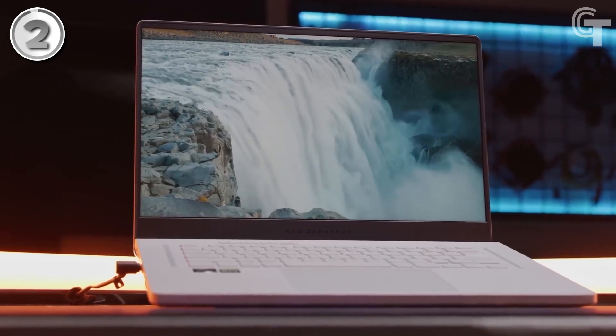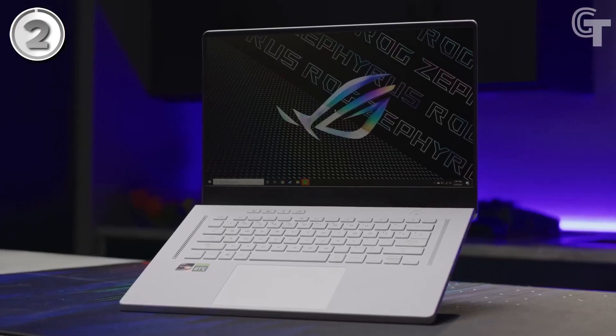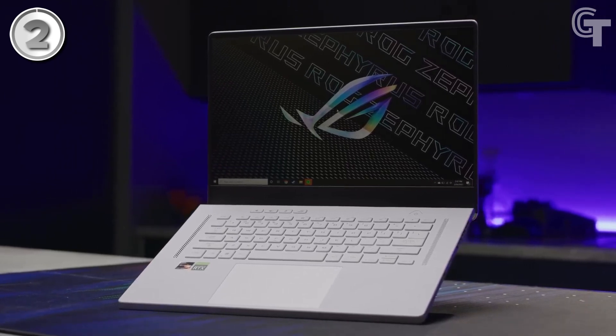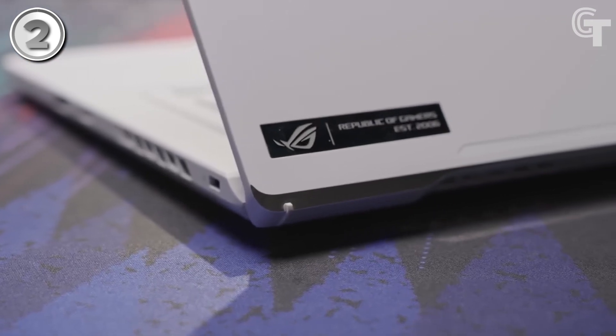While the ASUS ROG Zephyrus G15 may come with a hefty price tag, it offers the best overall performance and features among gaming laptops. If you're looking for top-tier performance and are willing to invest in the best, this laptop is the one to consider.